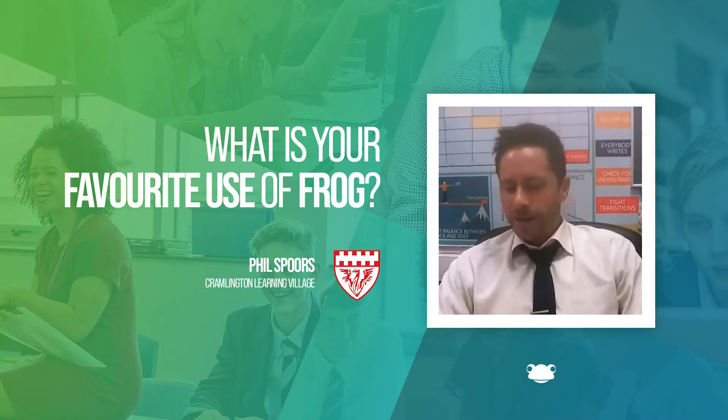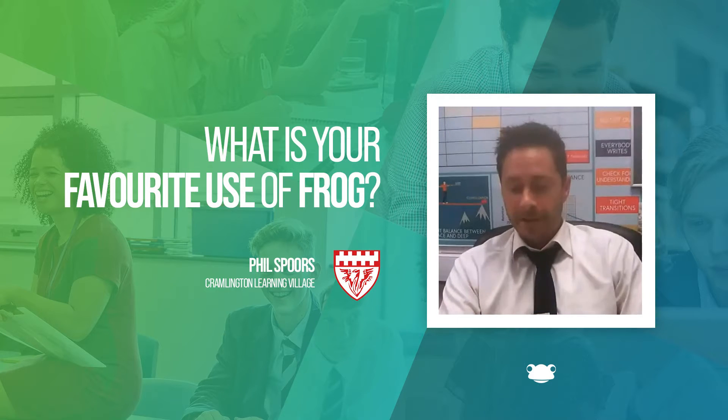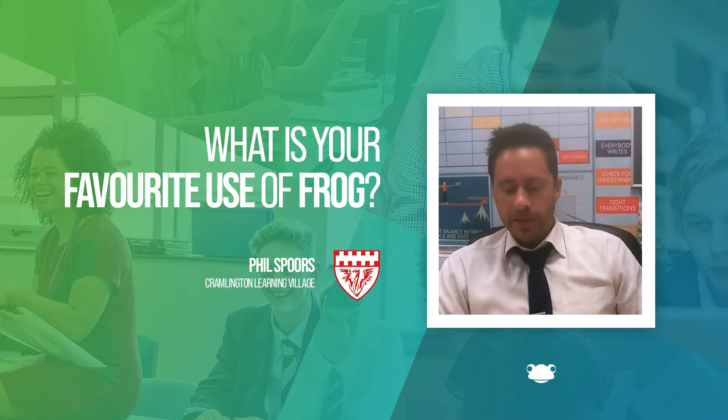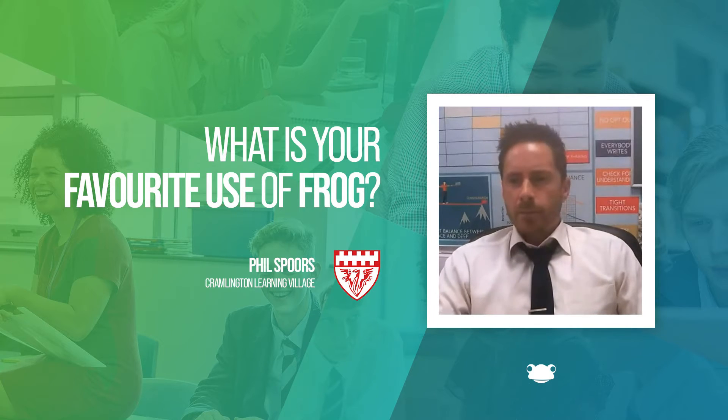Thinking about what's made an impact, it would be my classes that I've already described, and there are two others I really like. One is our CPD hub, which we've developed, but it's very similar to what Sarah's already talked about, so I'll skip that one. The one I'll focus on is our learning walls.